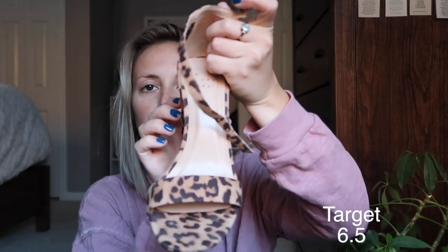Moving on to heels — I don't really wear them that often, but I think I have a really good collection. The first pair are my absolute favorites. They are leopard print with an ankle strap, and they are adorable. These are a size six and a half — I always size down in heels because your foot is pushed forward. Leopard is so in right now. They're from Target, so go check the link in the description.